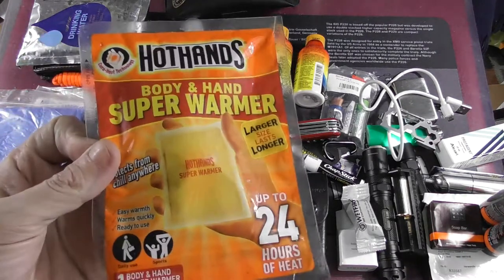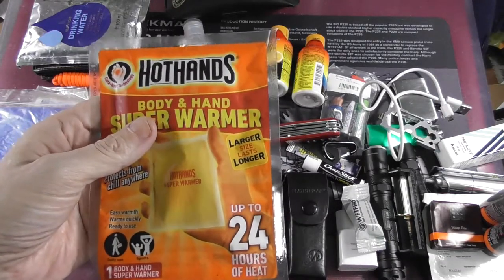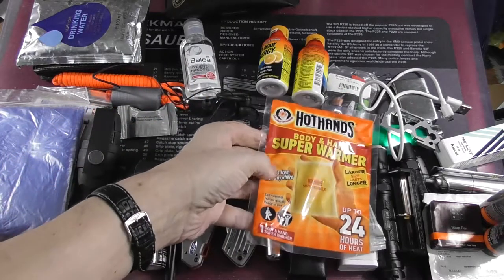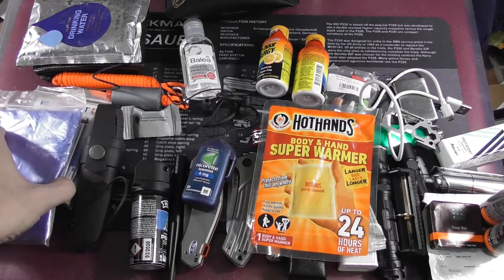Of course it is after all winter, so I do have a package of hot hands — which was also not shown in the German video. So you do get extra content if you watch both videos.